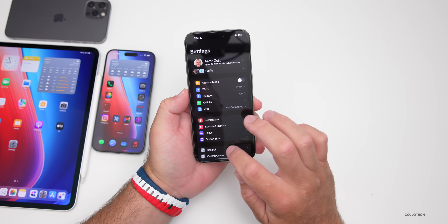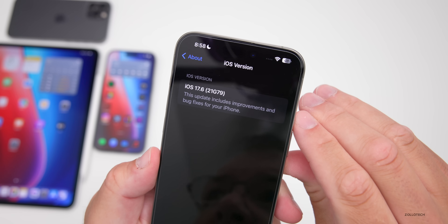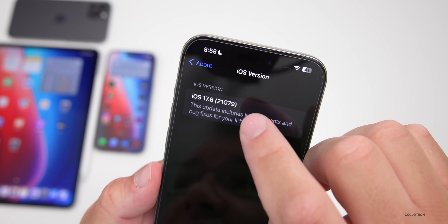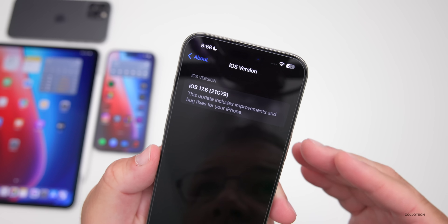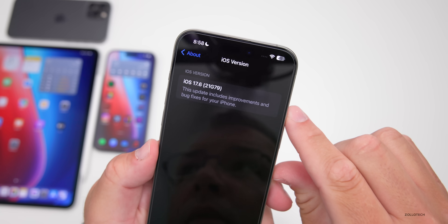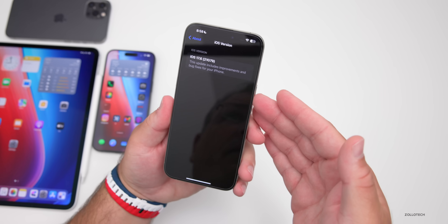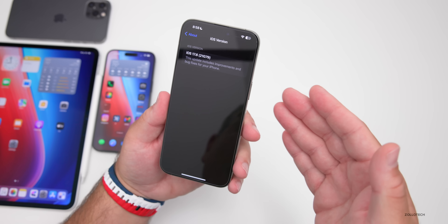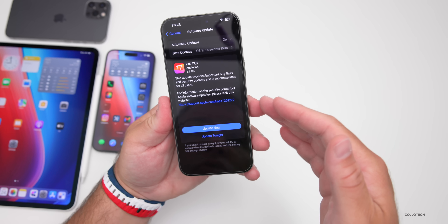We'll go to Settings, then General, then About. As you can see, the build number is 21G79, and as long as there's no additional issues this should be the same build released to the public, as long as there's not an RC2. It says 'this update includes improvements and bug fixes for your iPhone,' but that's not really specifying what they fixed, because there are quite a few different changes here as well as some feature updates.